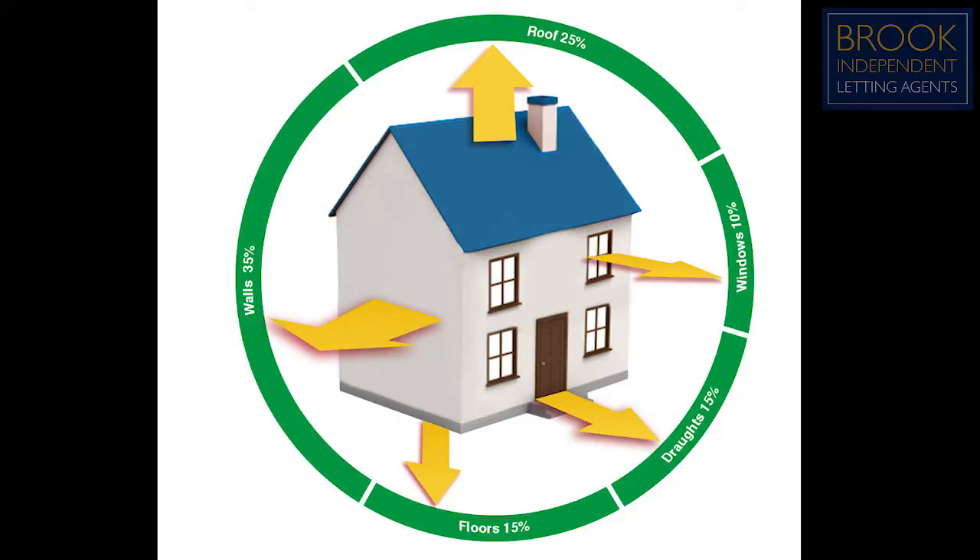If after a further EPC the property still falls into an F or G category, don't panic — there are small adjustments that can be made relatively inexpensively. The first place to start: 25% of all heat lost through a property is through the roof, so adequate loft insulation is a big improvement. The recommended level is typically 300 millimetres. Also, 35% of heat lost in a property is through the walls, so it's worth finding out whether you have cavity walls and whether they could be insulated.